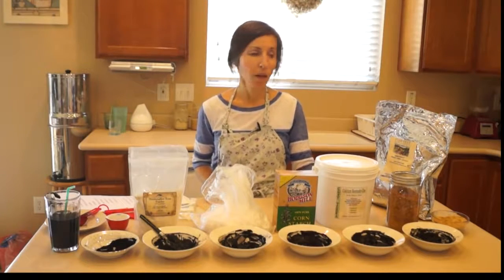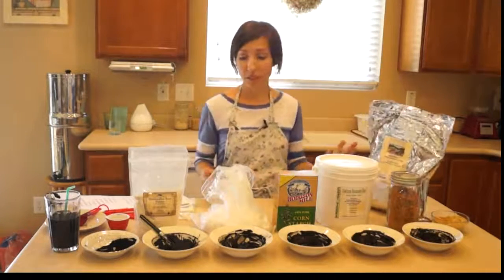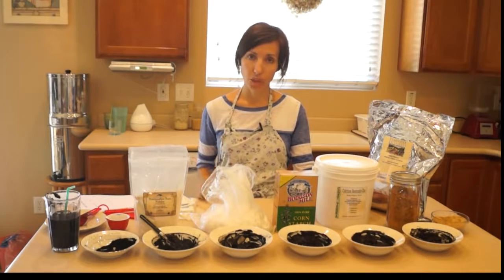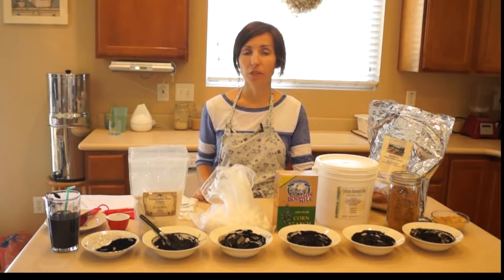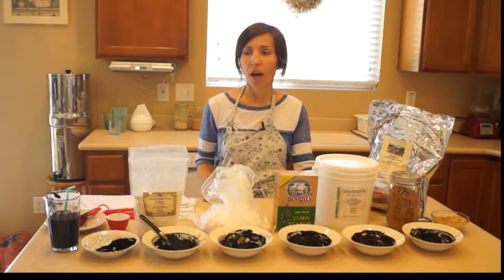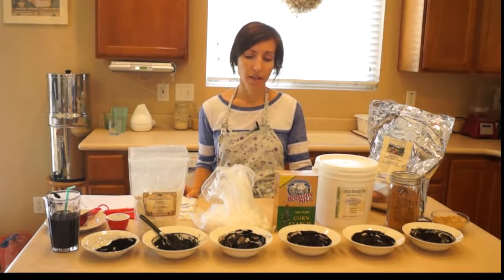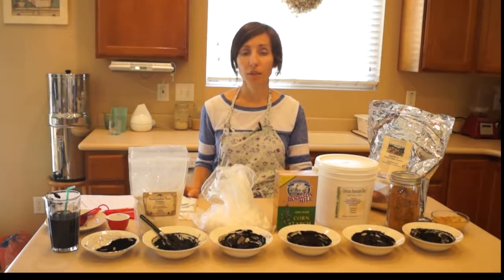I'll have links below the video for where you can get activated charcoal. More Than Alive and Star West Botanicals are two sources. Star West Botanicals sends it in a big double-bagged bag, which is nice because it's a light powdery substance that can get messy. As with any substance that binds things to itself, you don't want to take it alongside any prescription or herbal medications, as it might absorb those too, making them less effective. That is one side effect to be careful about.